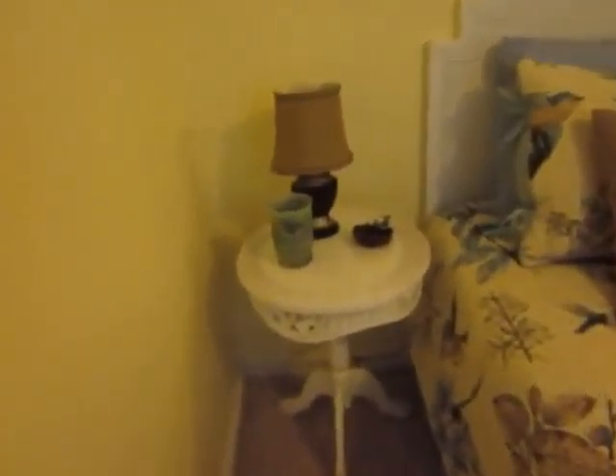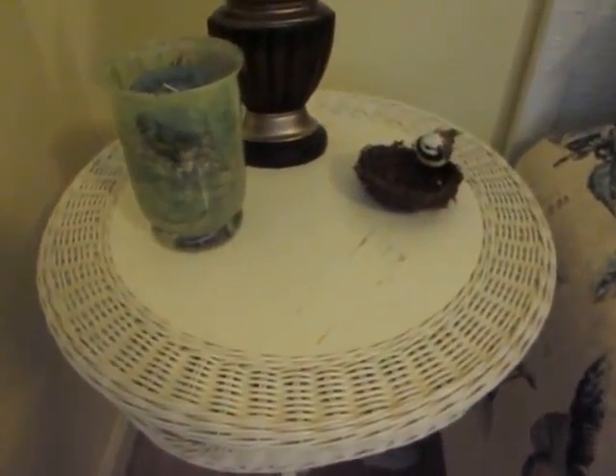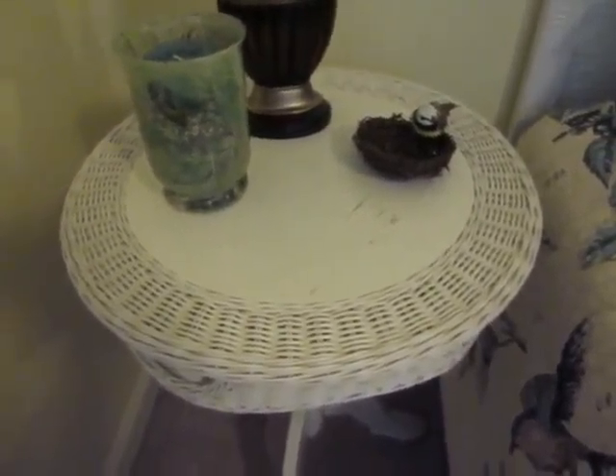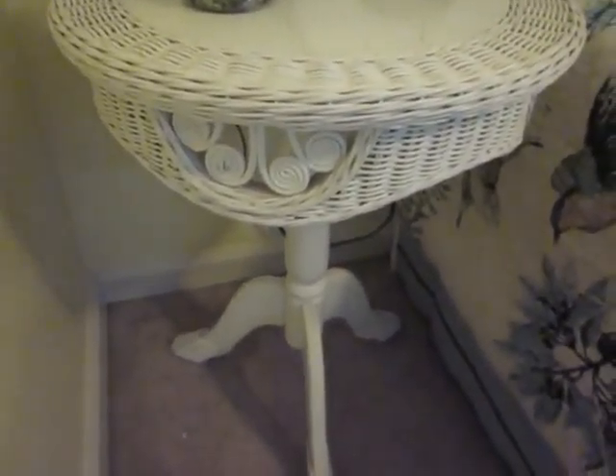Come over to the side table. And if you remember the mirror, you can see the resemblance — the solid circle in the center with the detail around the edge. Nice detail down here.